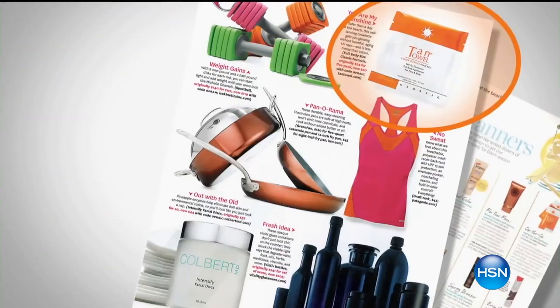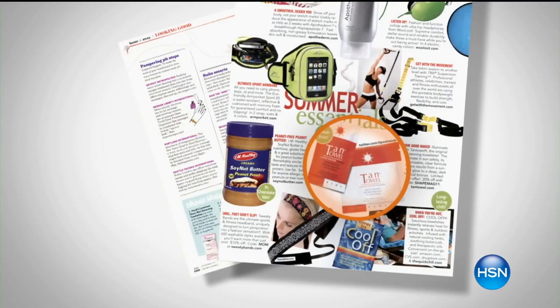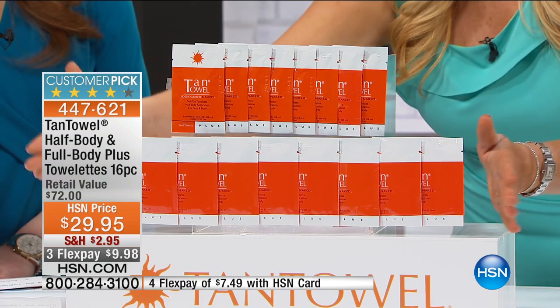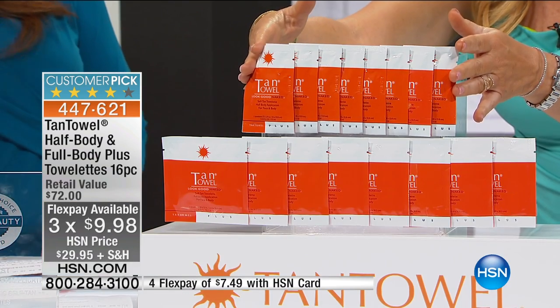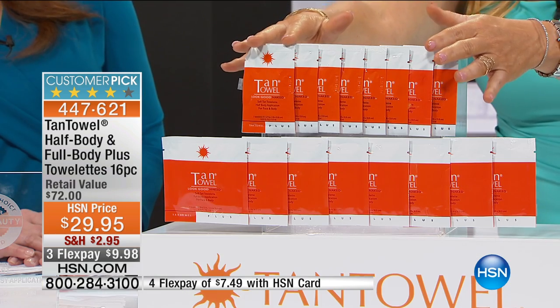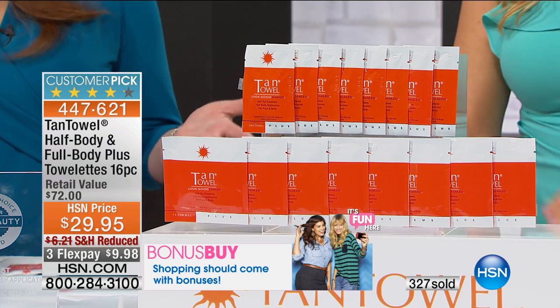At HSN.com right now, for basically the price of admission, you're getting six of the full body. Actually, you're getting eight — so it's like getting two more of the full body free. And then eight of the half body free. We've only got about 2,600 and you have sold out of every configuration today. This is the perfect one though — pure Tan Towel. It's both the half body and the full body. Do we have this on AutoShip? No, we couldn't afford to do AutoShip on this pack. That's no joke.